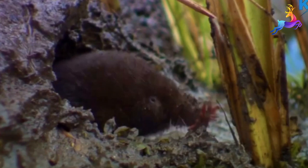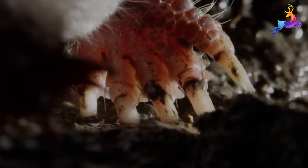Despite its small size, the star-nosed mole is an excellent swimmer and can use its webbed feet to swim through water and mud. It is also a strong digger and uses its sharp claws to dig tunnels through the soil.